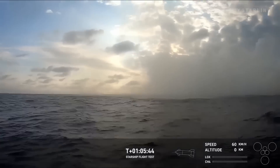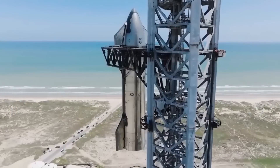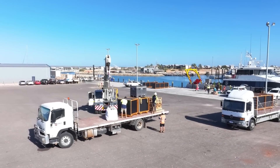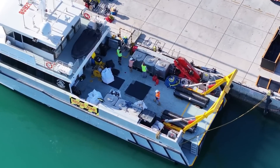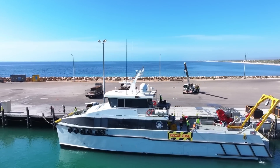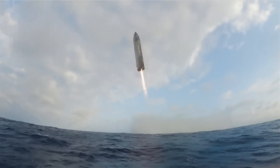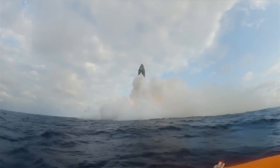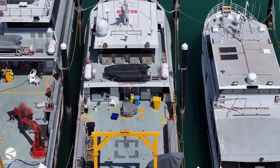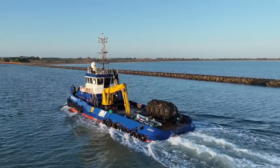Despite the explosion, SpaceX committed to recovering parts of Ship 31 to analyze what went wrong and use the findings to improve future missions. The company deployed two recovery vessels to the Indian Ocean to locate and retrieve debris. These ships were equipped with specialized tools for handling heavy components submerged underwater. The recovery team monitored the splashdown site for approximately 27 hours before beginning the retrieval process. Surprisingly, several key components were found in good condition. Composite overwrapped pressure vessels were recovered and appeared largely undamaged, indicating their potential for reuse in future tests.